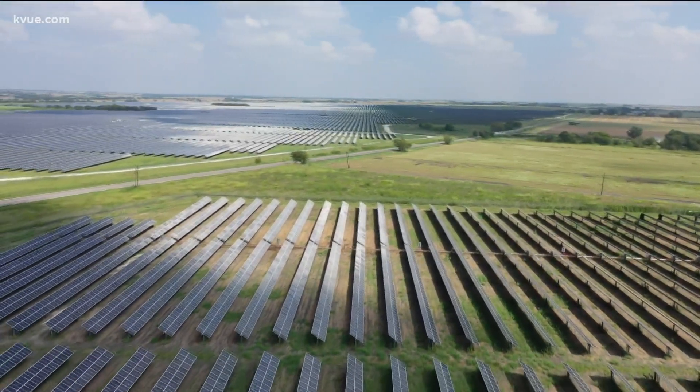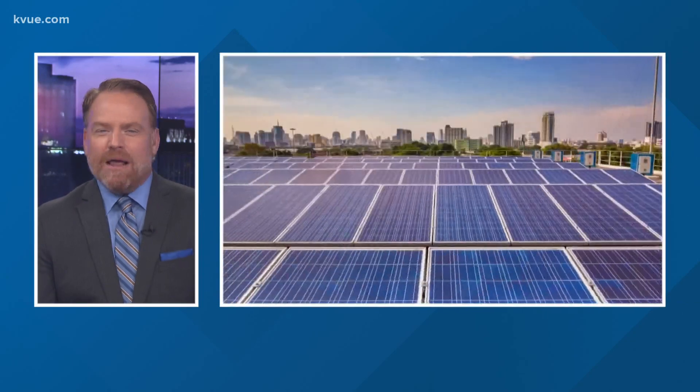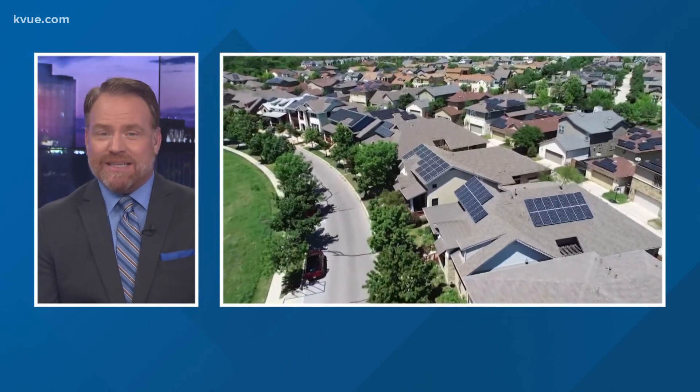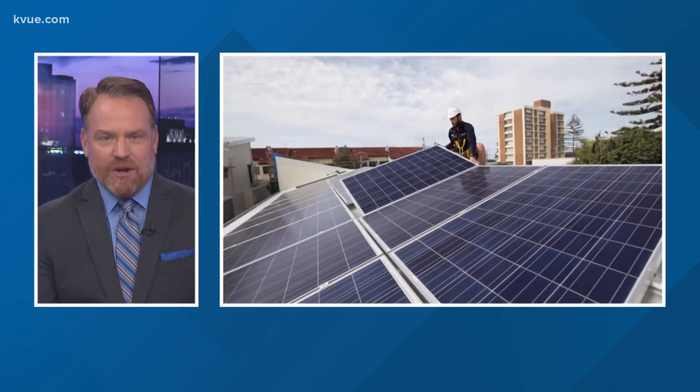It's the most abundant resource. In eastern Travis County, I'm Hank Cavanaire. According to the Solar Energy Industries Association, solar energy powers more than a million homes in Texas and has created about 10,000 jobs in the state. Hank has also looked into how other types of energy — like nuclear and wind — contribute to Texas. To find those reports, head to kxan.com.